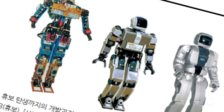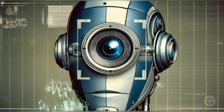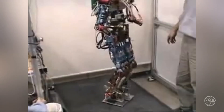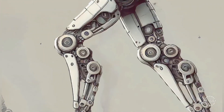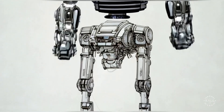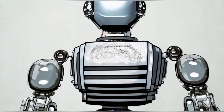It was equipped with sensors, including gyroscopes for balance control and basic cameras for visual recognition. KHR-1 was mainly used as a learning platform for researchers and students to understand the complexities of bipedal movement and balance. The prototype laid the groundwork for humanoid robots that would establish South Korea as a leader in the field.